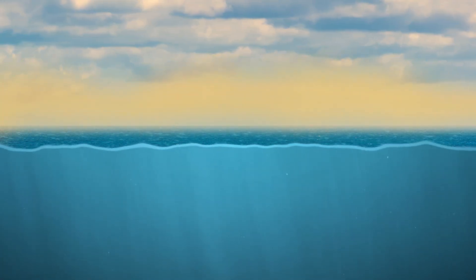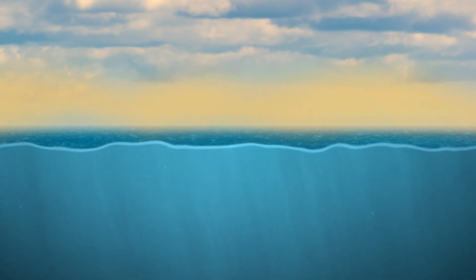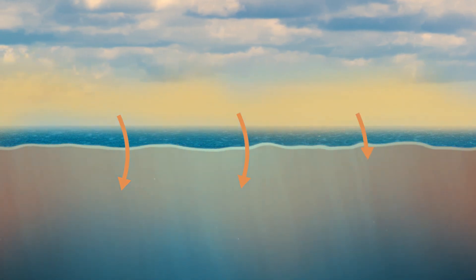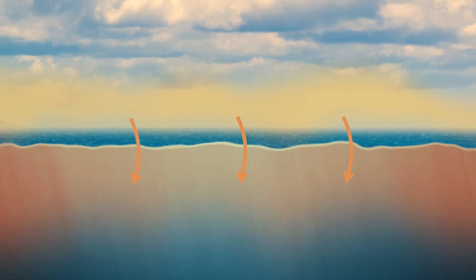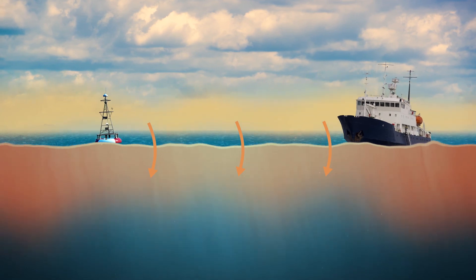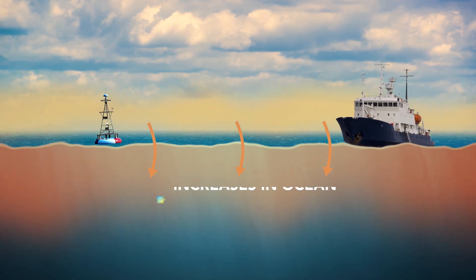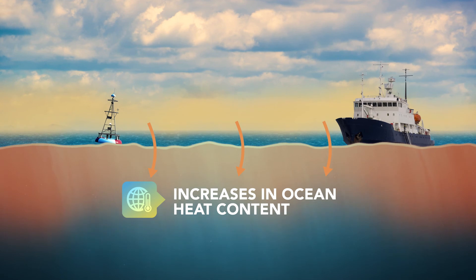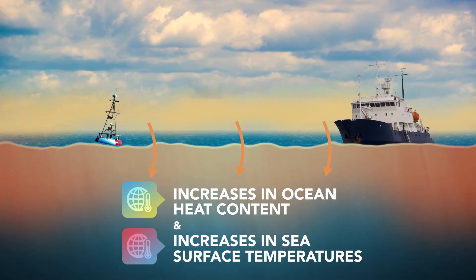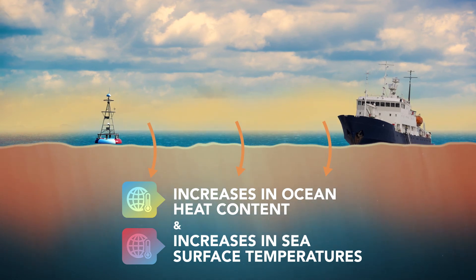Another indicator of a warming world is an increase in ocean heat content near the ocean surface. As you might expect, if the atmosphere is warming, much of that extra heat is transferred into the ocean waters at the interface between the ocean and the atmosphere, at the ocean surface. Ships and buoys measure the amount of heat stored near the surface across the world's oceans. And we've measured increases not only in the ocean heat content, but also in the sea surface temperatures. Both of these increases are consistent with a warming world.